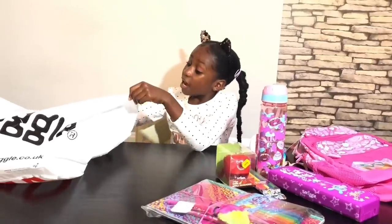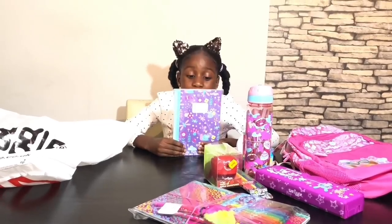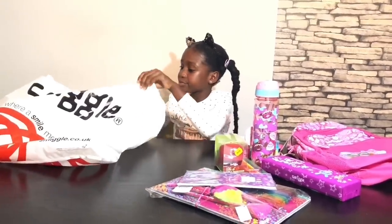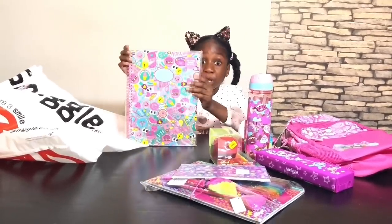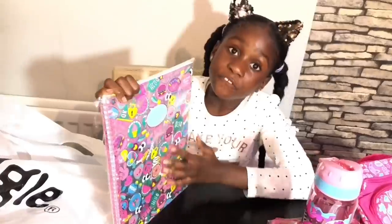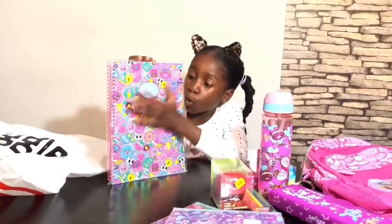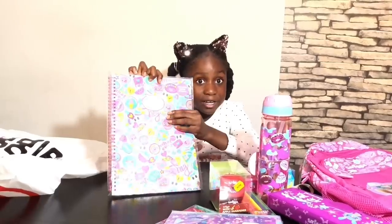Next item — I got you this cute little purple notebook; it's really colourful. And I also got you this pink colourful fluorescent shiny book — it has all kinds of cool stuff on it and you can write your name on it.